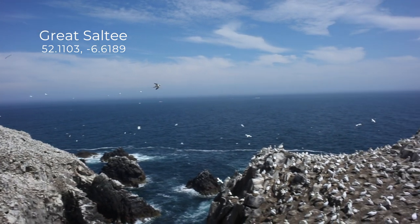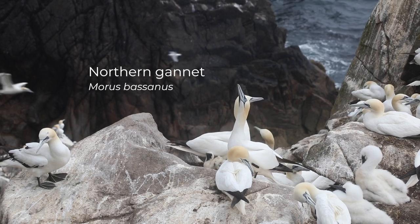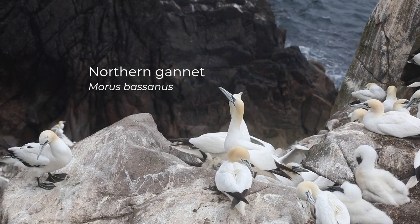We're here at Great Salty in Southeast Island. This is the site of a rather large gannet colony, around about four and a half to four thousand seven hundred breeding pairs, so over nine thousand breeding individuals at this site here.